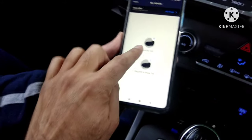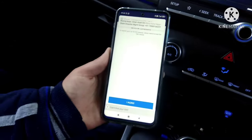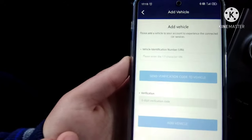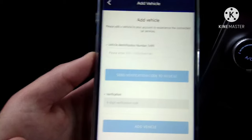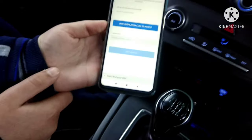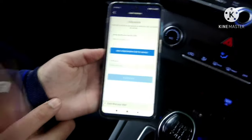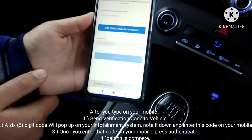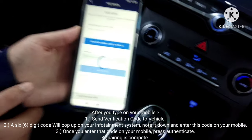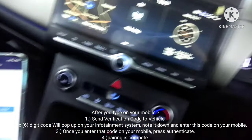Now press 'Add My Car.' Some terms and conditions appear — read them and press Agree. Then the privacy policy — press agree. Now it asks for the Vehicle Identification Number, which is the WIN number I just told you about. Enter your WIN number there, then press 'Send Verification Code to Vehicle.' It will take some time before a message pops up on your vehicle and the pairing happens.